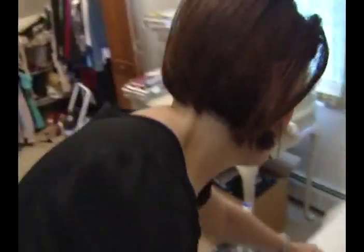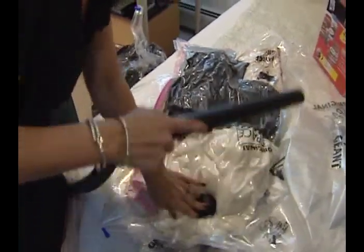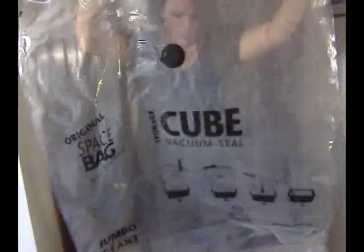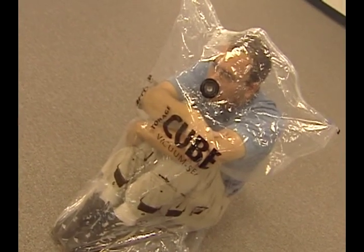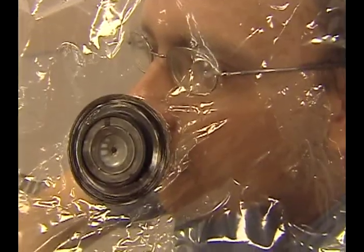Now for the final test. I may need the force for this one, Obi-Wan. One of the final claims that Space Bags makes is that you can put tons of bedding in one jumbo bag. Look at this thing — you could fit a person in there. That's a really bad idea. Kids, don't try this at home.